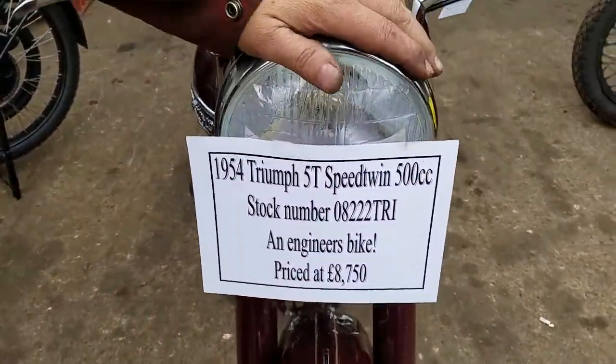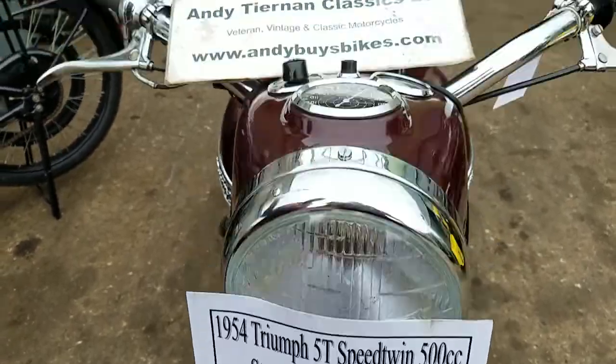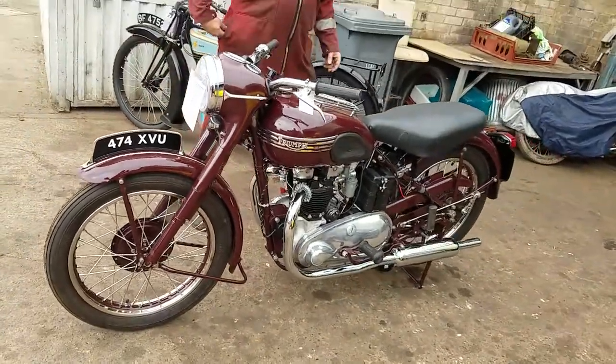Here we have a 1954 Triumph 5T Speed Twin at Handytown Classics. One of your old favourites Peter, the old Triumphs?